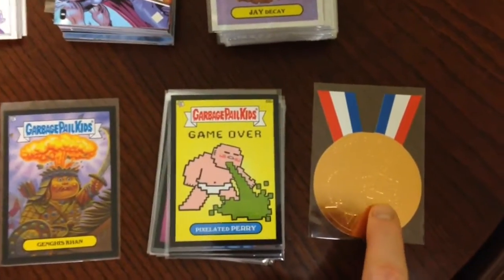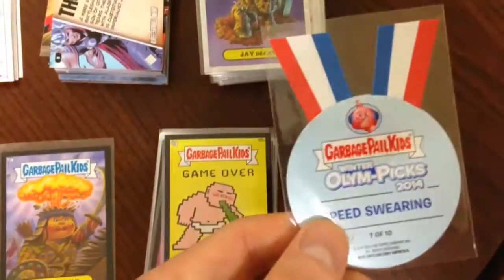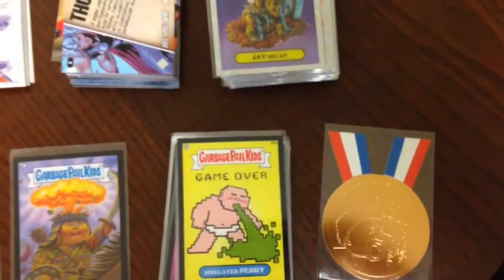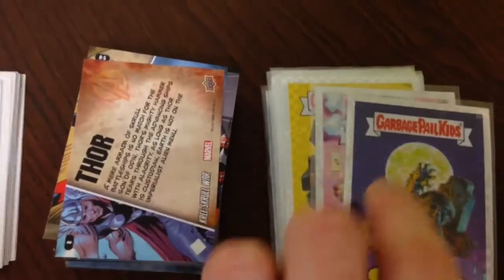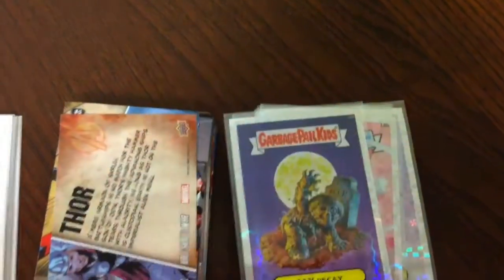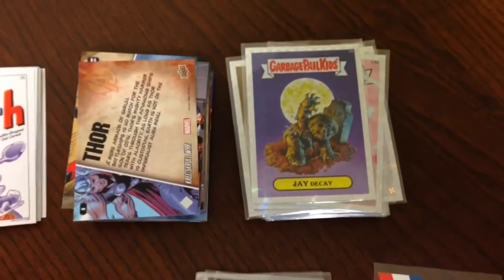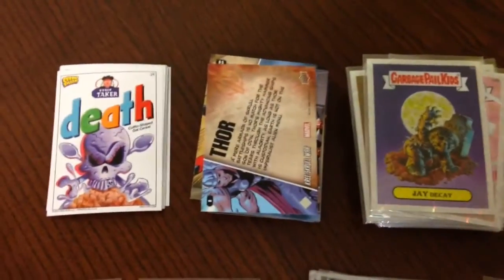He threw in this bronze medal for 2014, which has now made me complete that set of bronzes — pretty sweet. So just working on the silvers and golds now. Also 35 X-Fractors, so I've made some progress on the X-Fractors set, just chasing a couple of handfuls now. Hopefully I'll source those before Chrome 2 comes out.